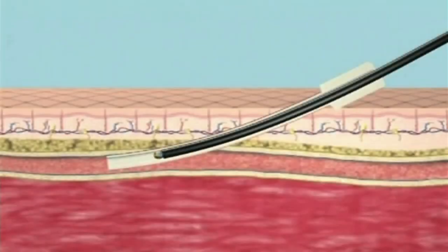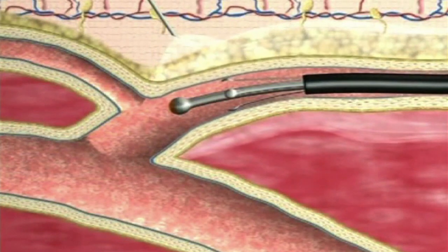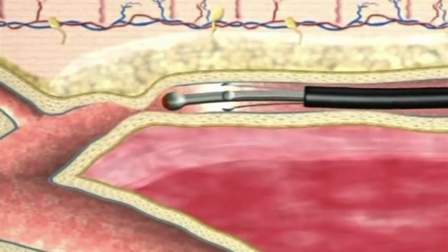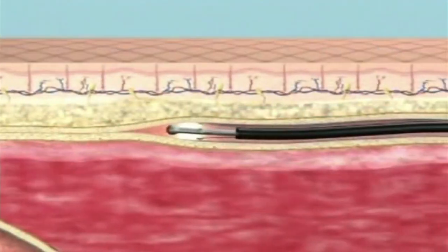Basically, they come into the procedure suite. Under local anesthesia, the greater saphenous vein or short saphenous vein is accessed and a catheter is placed into the vein. We occlude the vein with thermal energy. There are two thermal sources that we can use: radiofrequency ablation and laser ablation, and both are FDA approved.